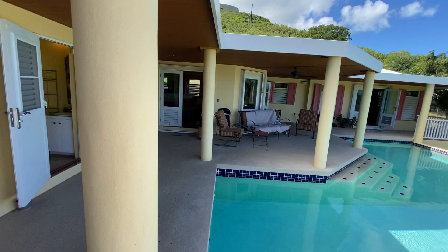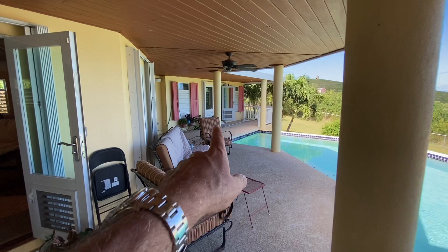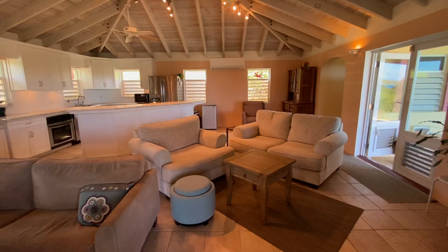The master bedroom is on the end. We came in through the front door and we're going to come into the patio, off the patio into the living room, and here you are in the great room. Beautiful white kitchen, vaulted ceilings.